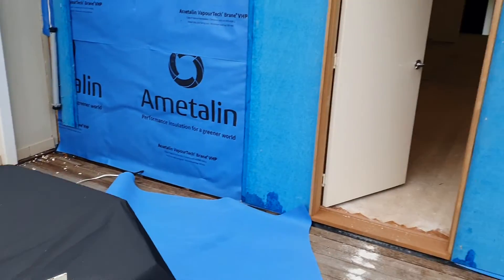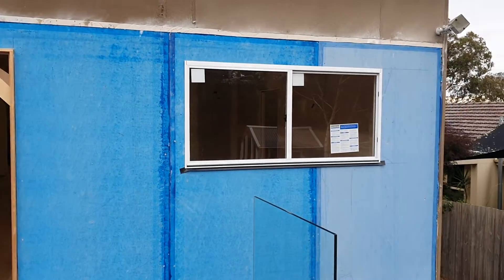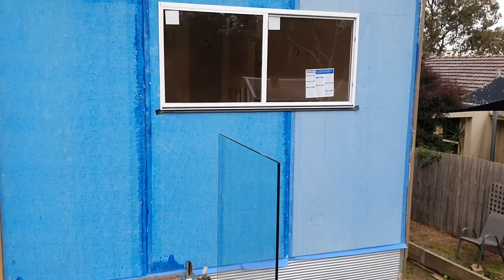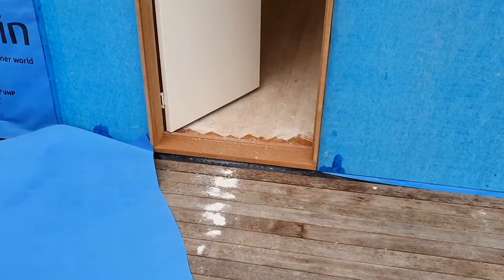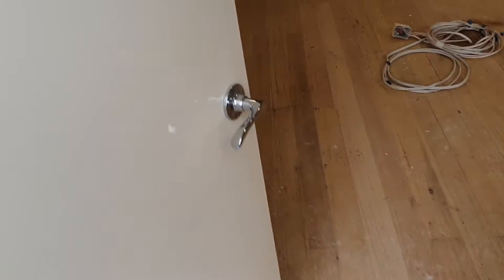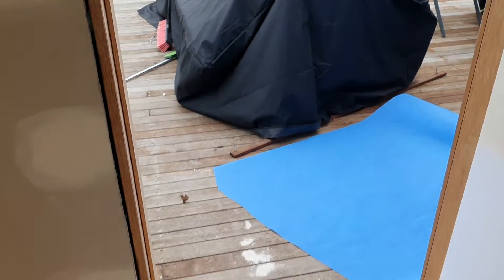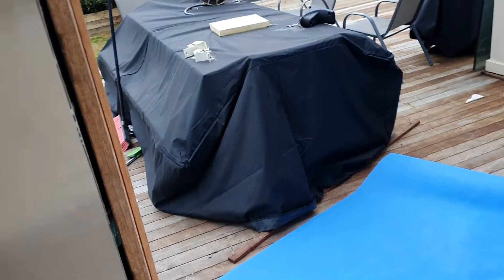We've also put all blueboard on the back of the house — obviously that window still needs to go in — but all the back of the house has now got blueboard on it, ready for render. You can see the new window there and the new timber door jamb, which looks really good. I think we're going to paint all the doors white, but the tread will stay a stained colour to match the rest of the house.